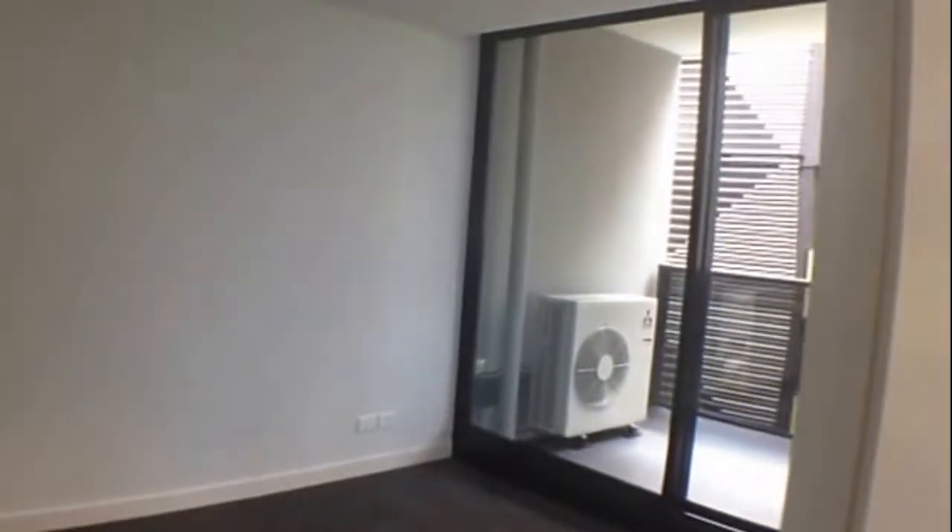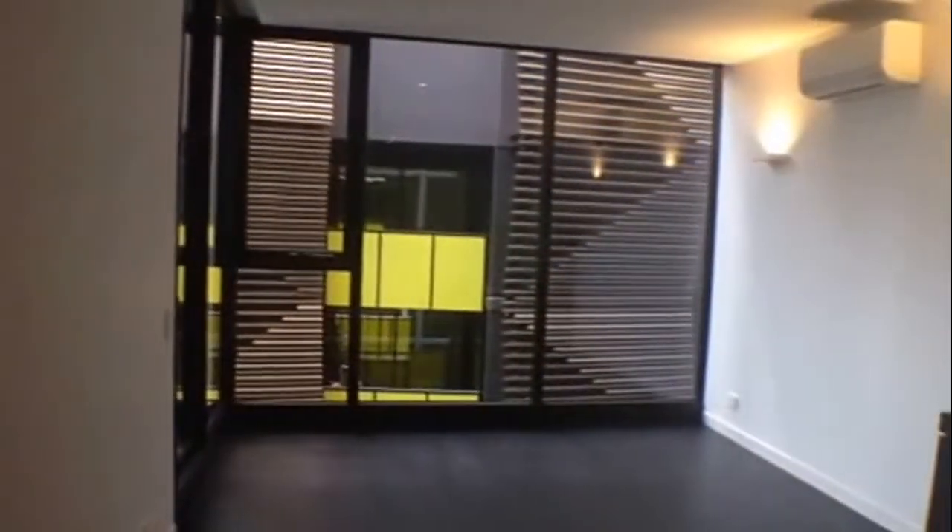The bedroom leads out onto the balcony which allows a lovely amount of natural light, with built-in wardrobes throughout. That concludes the marketing video for apartment 541 at 23 Blackwood Street. Be sure to register your interest as this property will not last long.